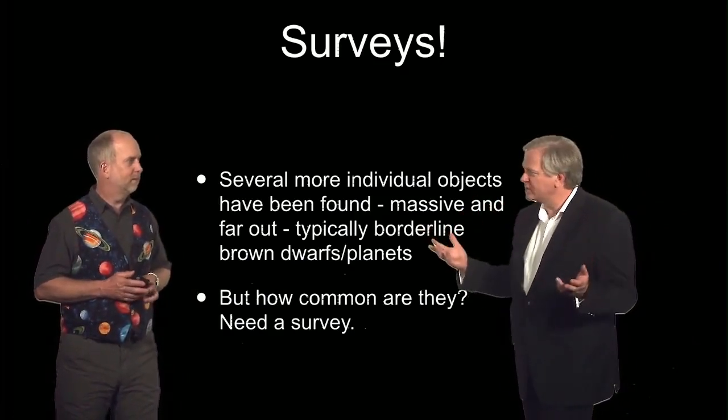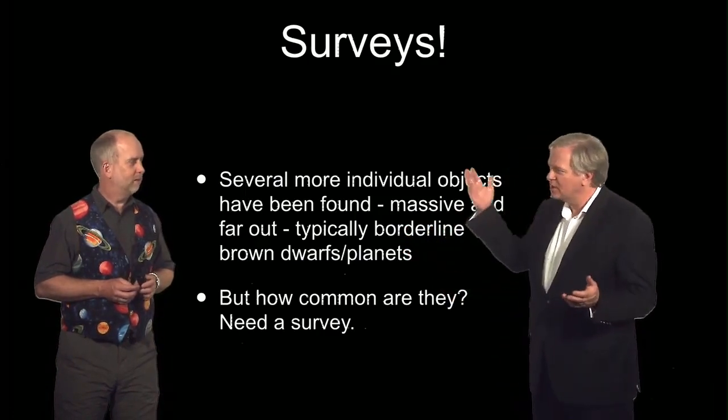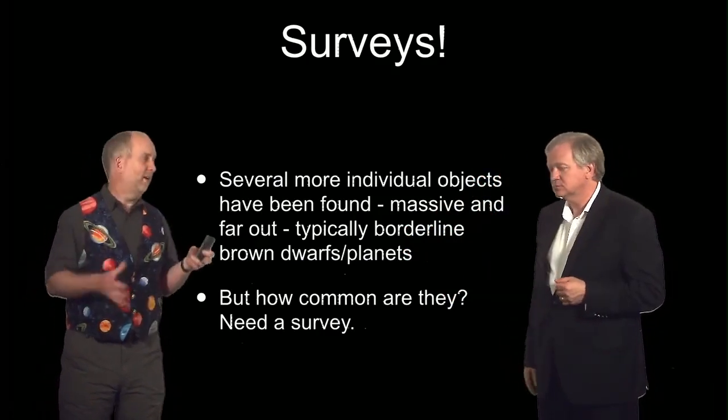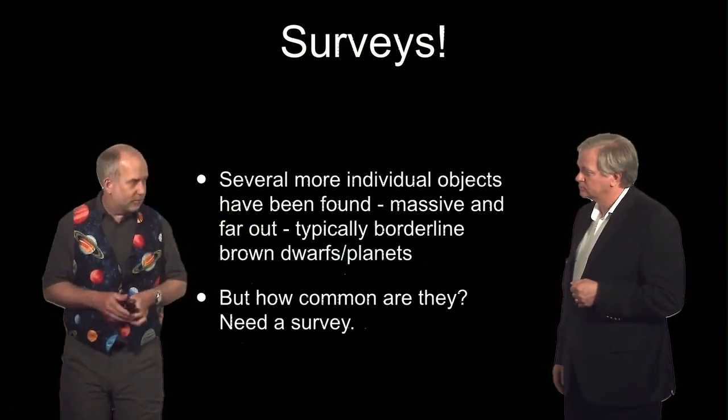You've got to poll to find out who the next Prime Minister is — you don't ask five people, you need to ask a lot of people. So it strikes me we need a survey, a big survey, to go out and really see what's going on. Has anyone looked systematically at a whole range of stars to see how common these things are and what sort of stars they're found around?